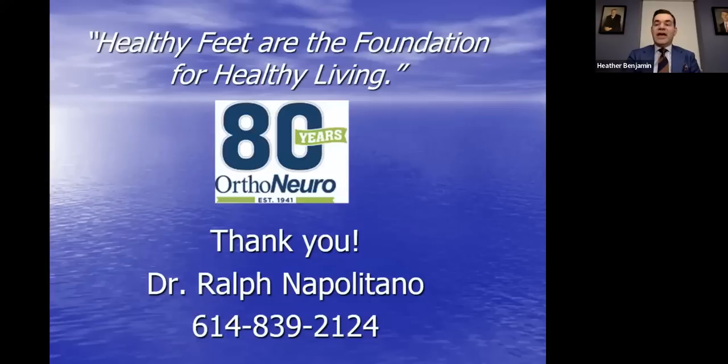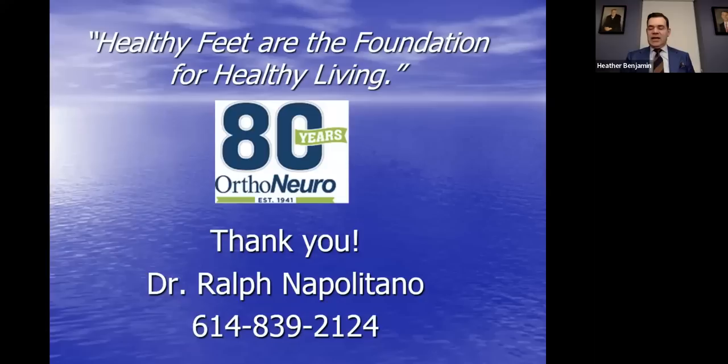Thank you very much for your time. Now for some questions and answers. Can you have both toenail fungus and athlete's foot at the same time? Indeed you can. They can have a synergistic pathophysiology where one feeds the other — athlete's foot can result in toenail fungus and vice versa. Skin infections tend to be much more contagious than nail infections. Nail infections take more time to develop but are also more stubborn to get rid of. Athlete's foot can be passed around more easily than toenail fungus, but yes, you can definitely have both.